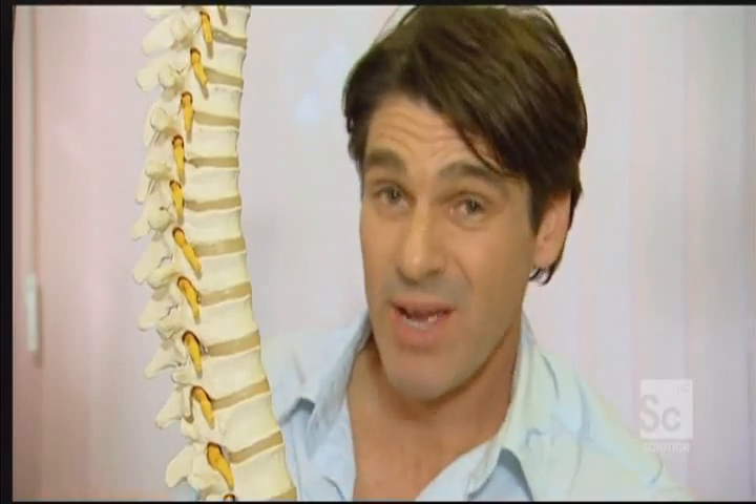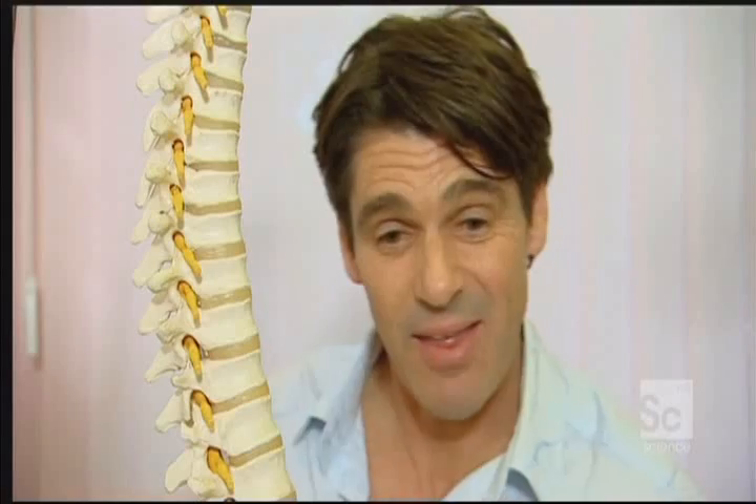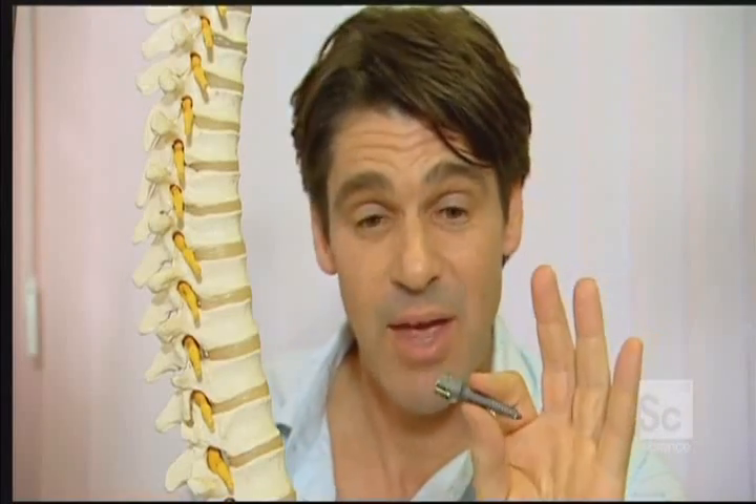If the discs in your back are really damaged, they have to put a whole series of screws in to hold the vertebrae together. That's an example of one — a pretty decent sort of operation, having those shoved into your backbone. Well, the doctors here say that in half the cases where they currently use screws, they'll now be able to get by with this laser surgery.